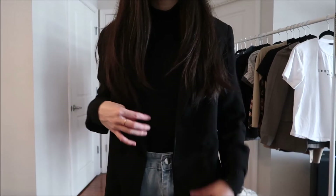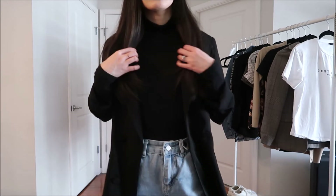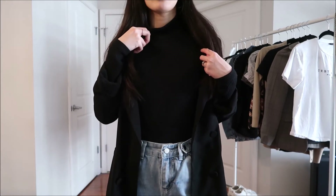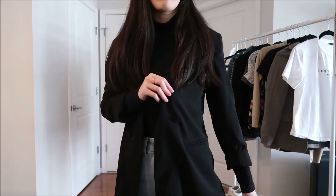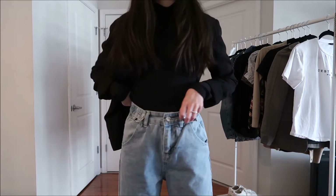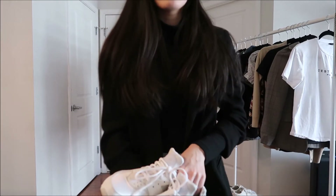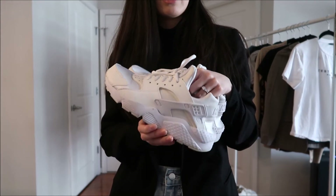For this next outfit it's a really simple casual look — just a plain black turtleneck, mine is from Uniqlo, and then the same black oversized blazer from ASOS, and then the same high-waisted jeans from YesStyle. I couldn't tell what shoe she was wearing in this outfit so I'll just be pairing it with these chunky white sneakers.